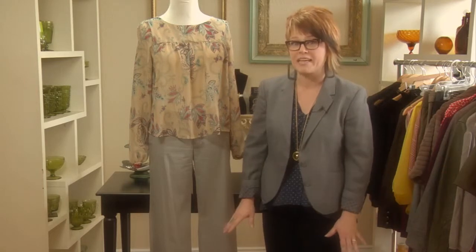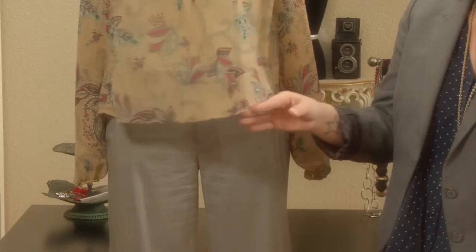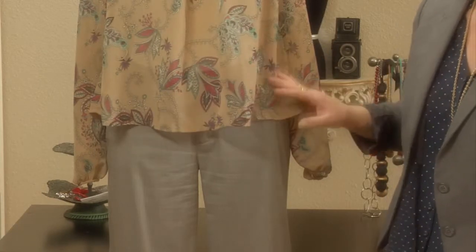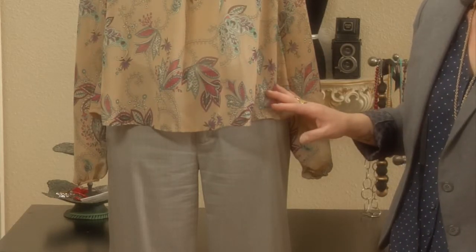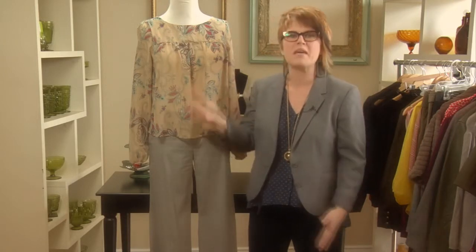Hi, I'm Tina Gill with WorthWallStyle and today I'm going to give you a couple of tips on how to wear tops that are too big. So really in style right now are these kind of oversized blousey tops. They're great, they're feminine, and they're super comfortable. The thing that doesn't work about them is that it just hides your body and doesn't show any shape at all.